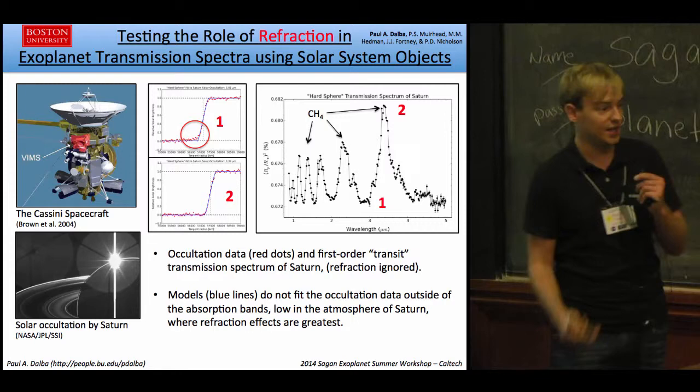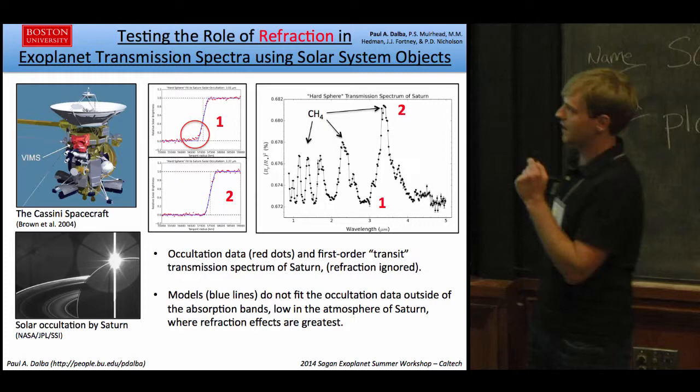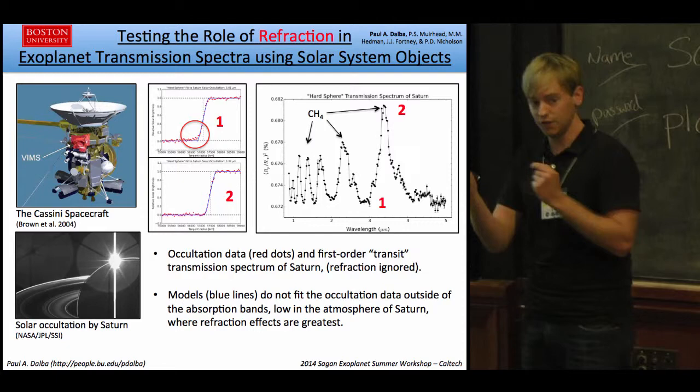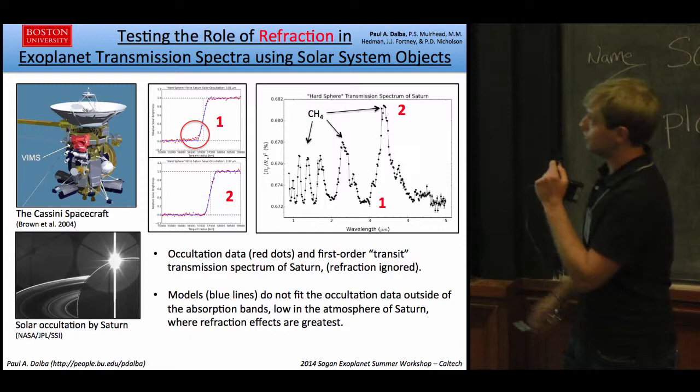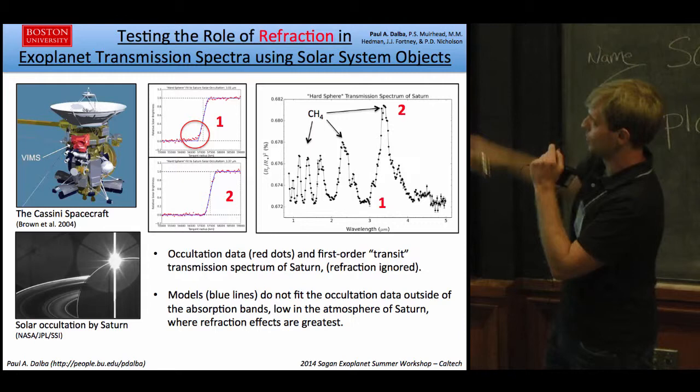However, this relatively straightforward first-order model that I fit to these data isn't quite correct. One big thing I've left out is refraction. Refraction in an atmosphere can have several effects — it can increase or decrease the flux you see depending on the geometry, and this will certainly affect your interpretations of the transmission spectrum. The red circle shows where my model is not fitting refraction occurring deep in the atmosphere outside the absorption bands, where refraction is having the biggest effect on the data.